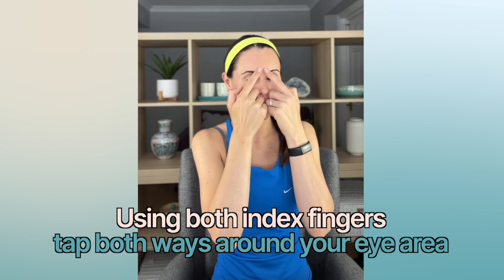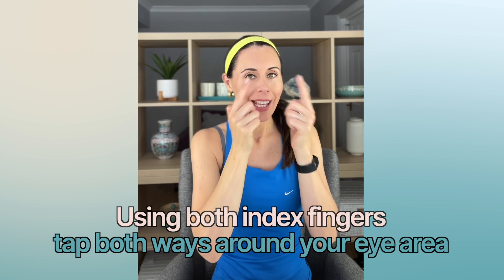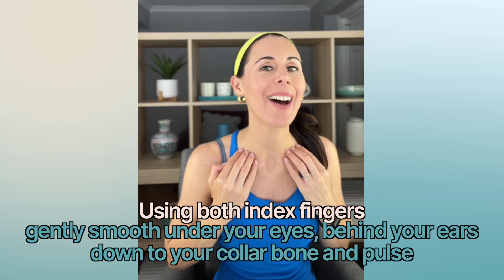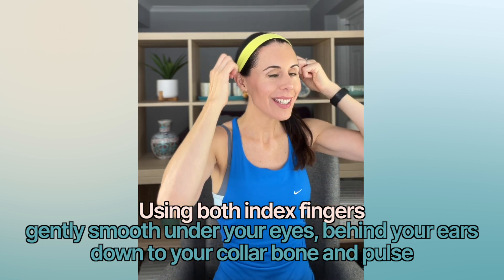You can go both ways, and I do, for about one minute in total. Second one, you come underneath the eyes with a feather-light touch — you don't want to drag the skin here. You come all the way down and just pulse. Take that again, come under the eyes, behind the ears, all the way down, and a little pulse.